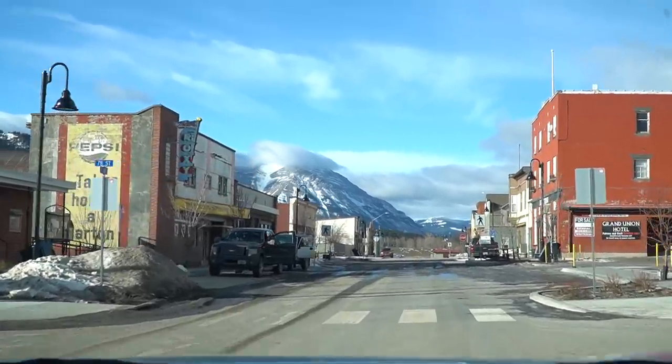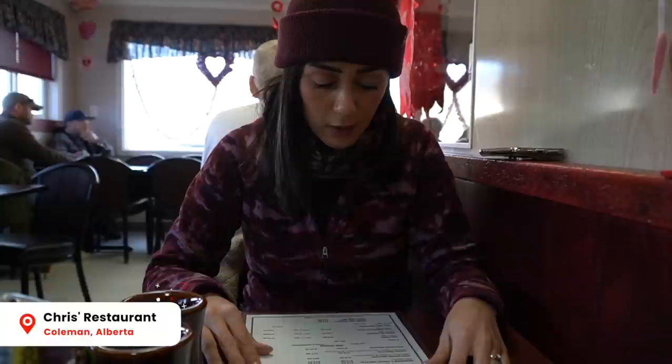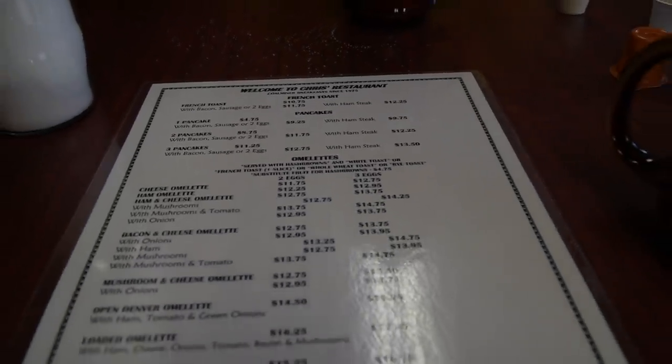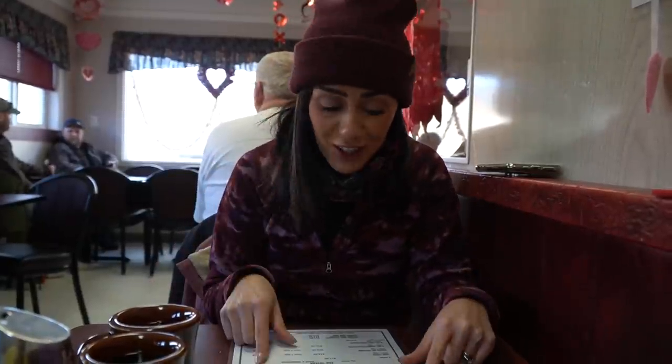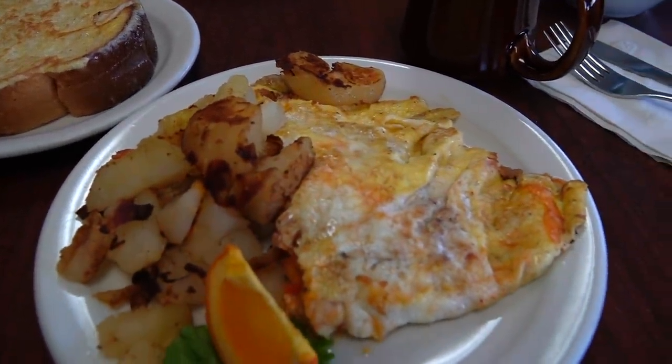We didn't make it to Coleman yesterday, but we're here today bright and early. We're not going to be actually exploring the town on this trip, but Coleman is a really historic and interesting town — you can see it in our other video we did on Crow's Nest Pass in the summer. We're here today because we've heard such good things about the breakfast at Chris's restaurant. There are so many options for breakfast, and someone said the omelets are pretty good. We're going to share a loaded omelet with some French toast. The breakfast looks huge, so I'm glad we're sharing — plus we got an extra piece of French toast, which is also huge.